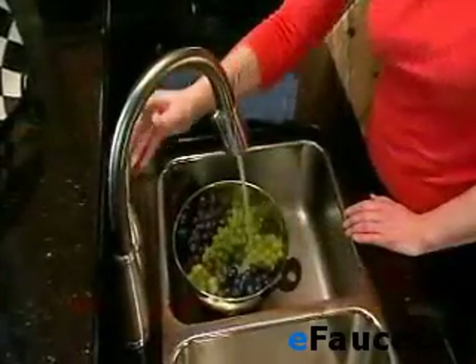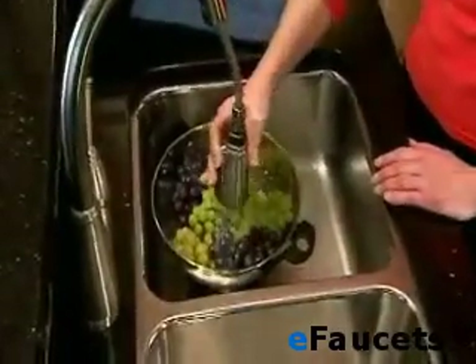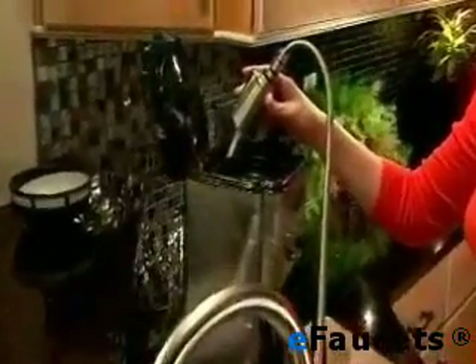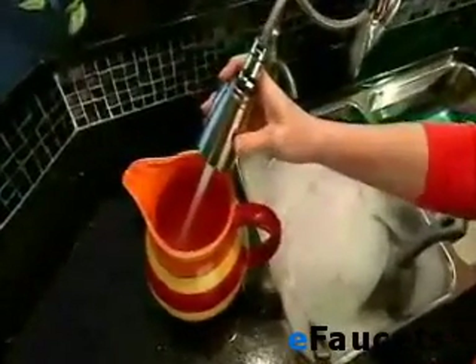Pulldowns are the fastest growing segment in the kitchen faucet industry, and Allura immediately sets itself apart from the competition. With a 59-inch braided hose, the Allura kitchen model has a reach of up to 24 inches, providing easy access to two- and three-bowl kitchen sinks.